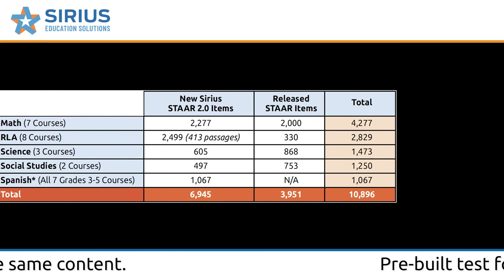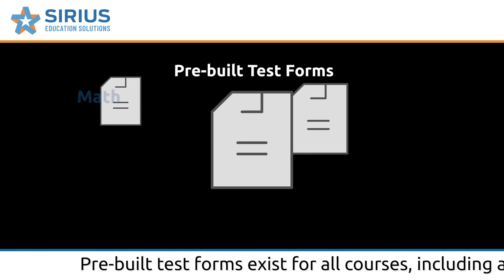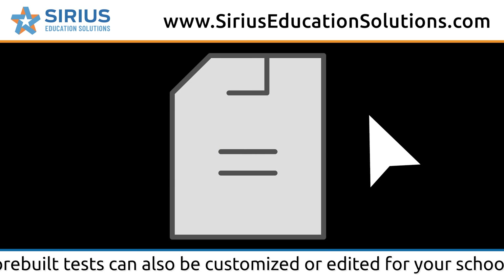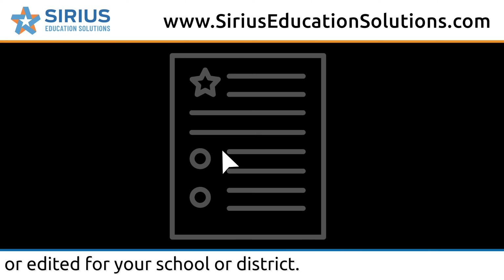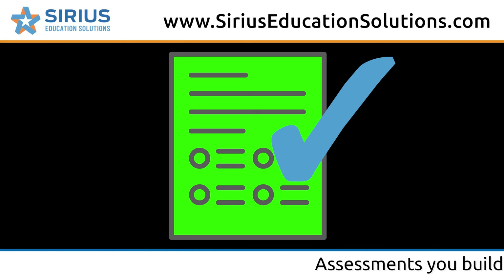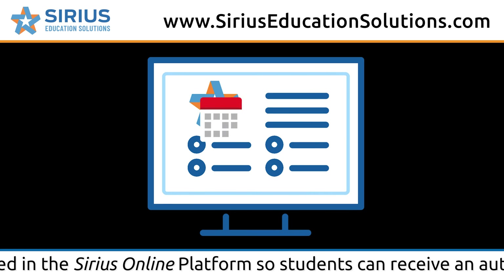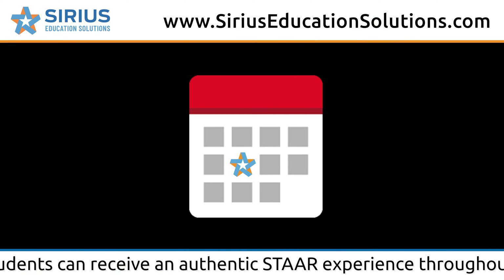Pre-built test forms exist for all courses, including a full-length practice test. You can edit or customize our pre-built tests to meet your needs. Assessments you build are delivered in the Serious Online platform, so students can receive an authentic STAR experience throughout the year.